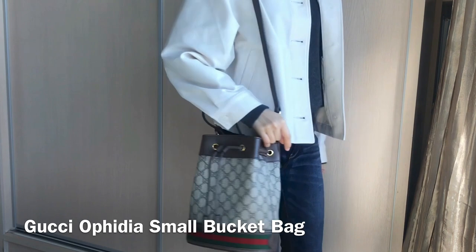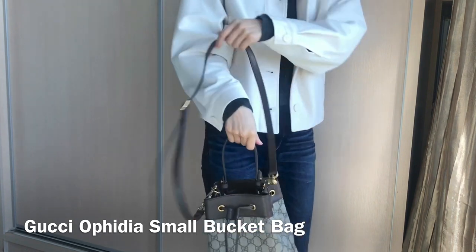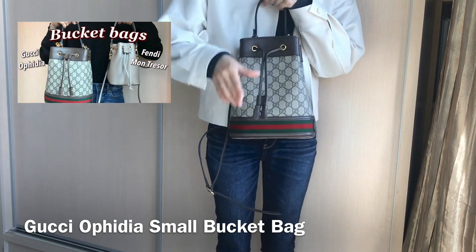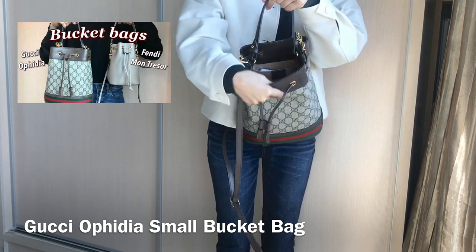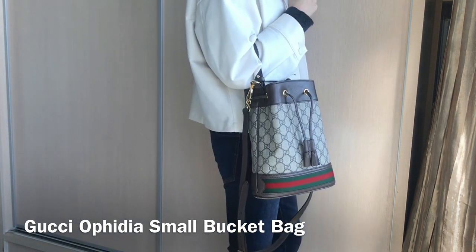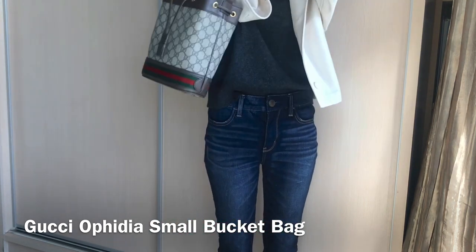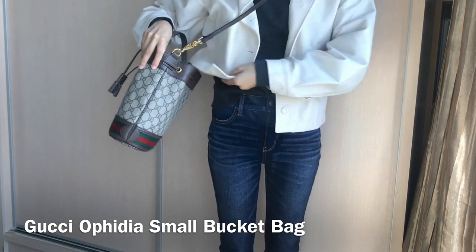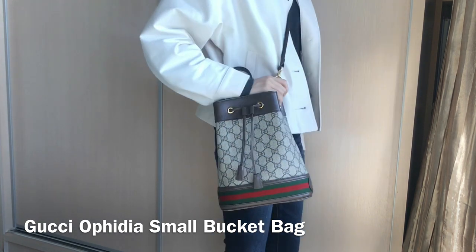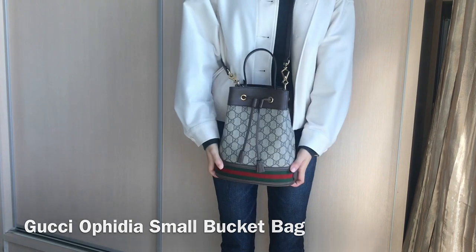The second bag I'm going to show you is the Gucci Ophidia small bucket bag — I'll put the name and dimensions on the screen. I've made a video on my Gucci bucket bag and also my Fendi bucket bag, so check out that comparison video if you'd like to know more about the pros and cons of these two. What I love about this bag is the canvas — it's really durable and vintage looking. It also has leather trimming and green and red stripes, so it's very classic and vintage. It has a drawstring closure like a lot of other bucket bags, and it's actually pretty secure so my things won't fall out. I also like how this bag has a top handle.